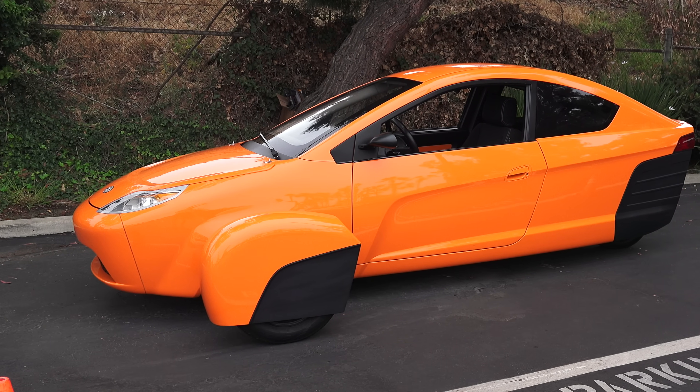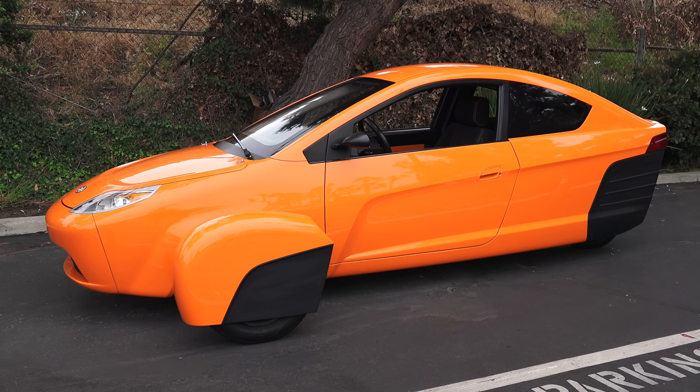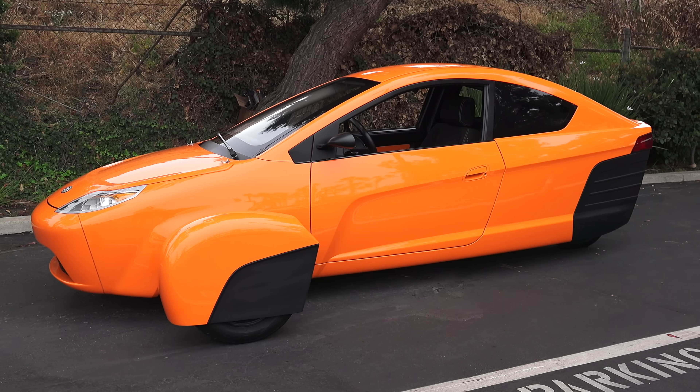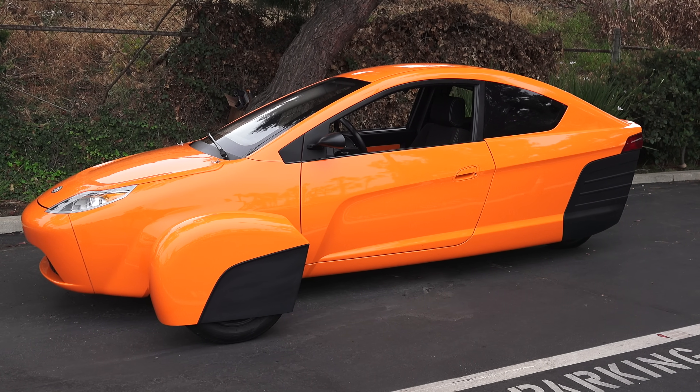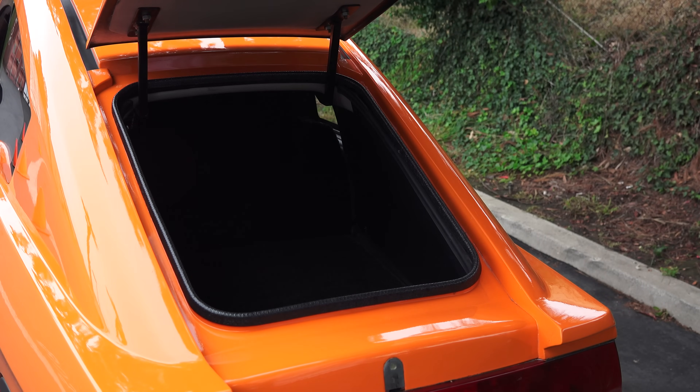The vehicle has an 8-gallon gas tank and can get up to 84 miles per gallon on the highway, giving it a range of well over 600 miles. It also has a top speed of over 100 miles per hour. Checking out the trunk, you've got about two cubic feet of cargo space, and you can also fold down the rear seat for additional space.